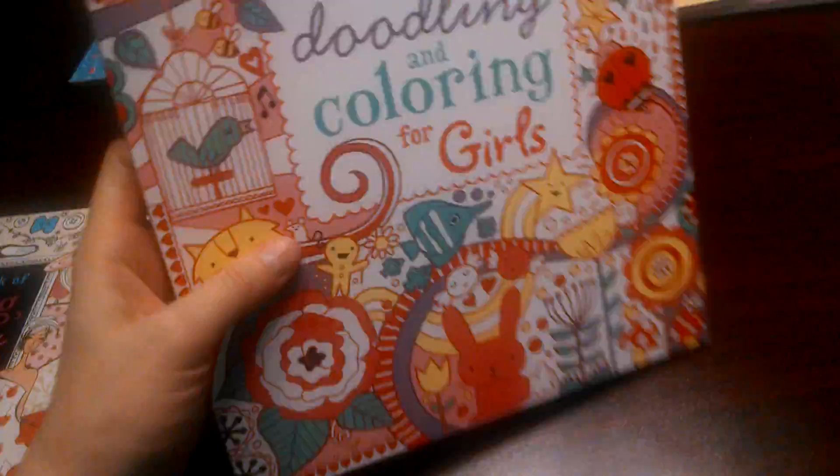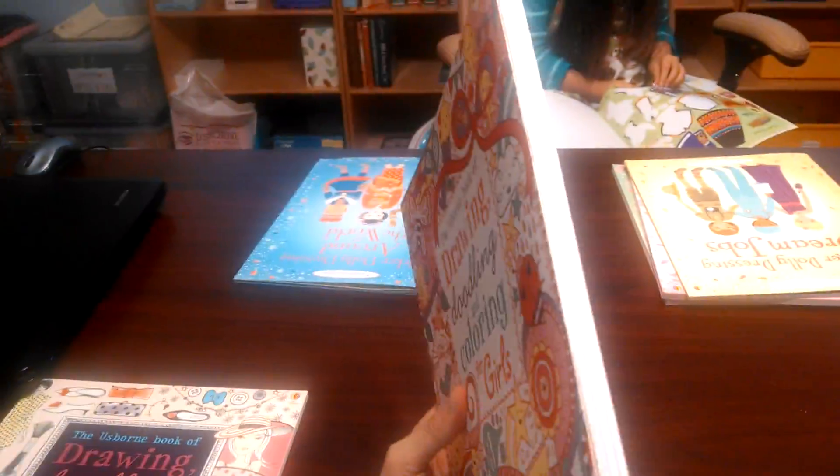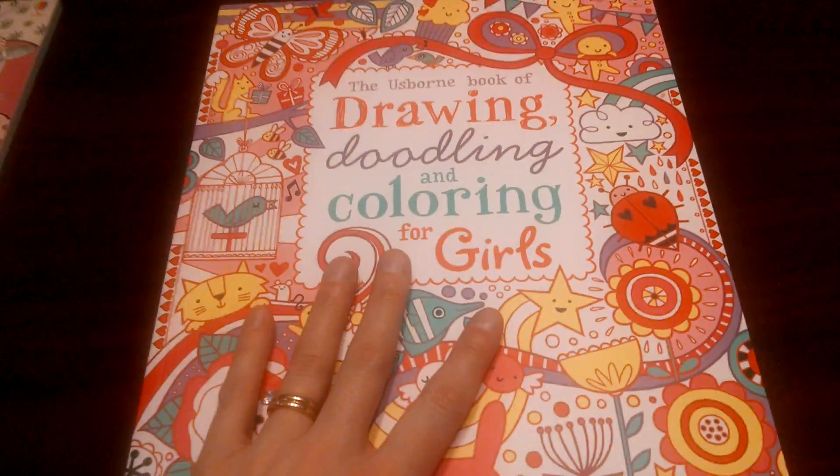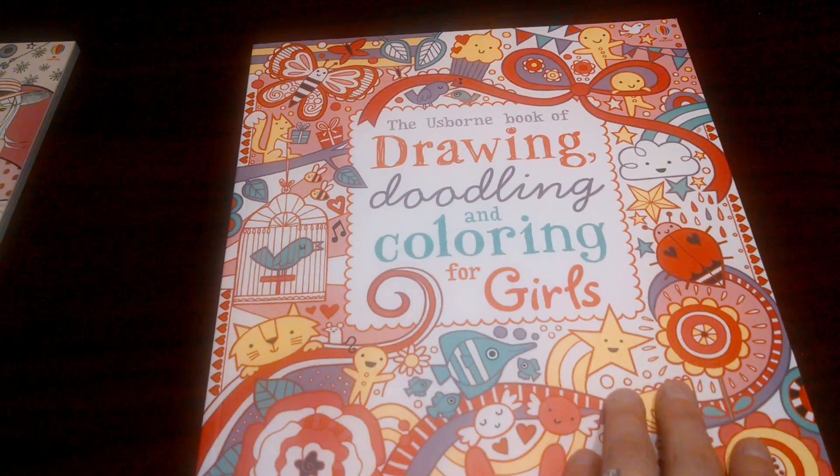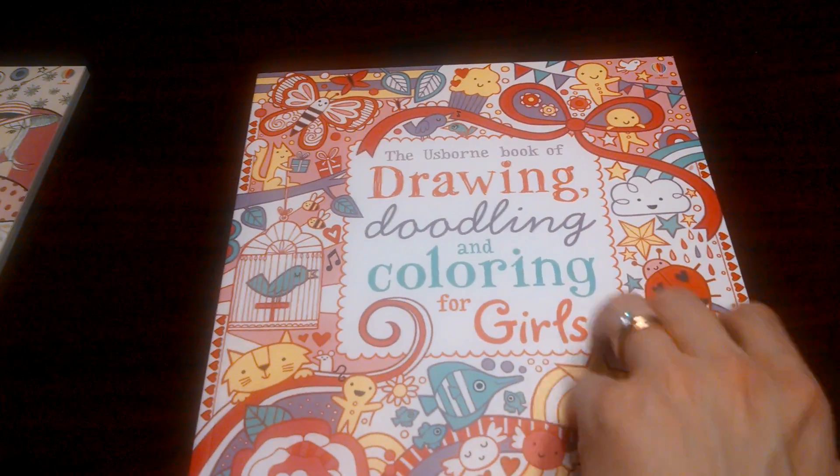Okay, the one for girls. These are pretty big — you can see they're good thick ones. They'll last a long time if you just tear out a page or two at a time. Okay, so for girls you have the same format.